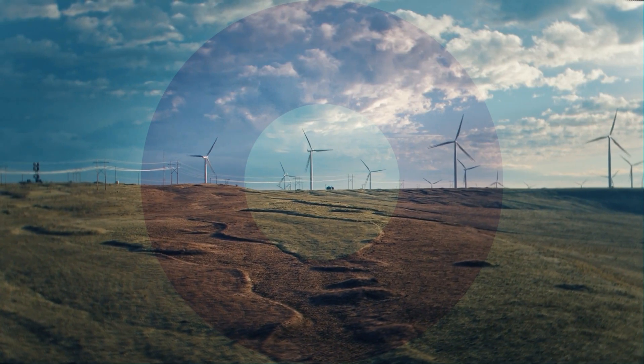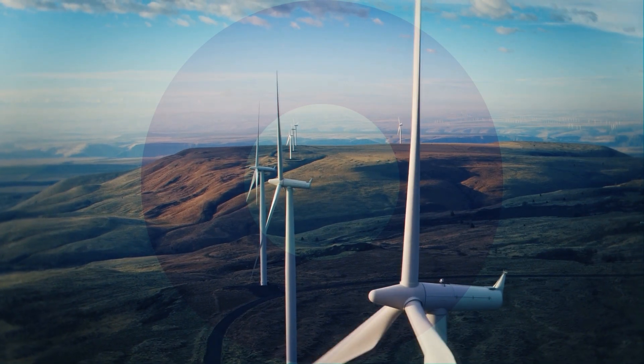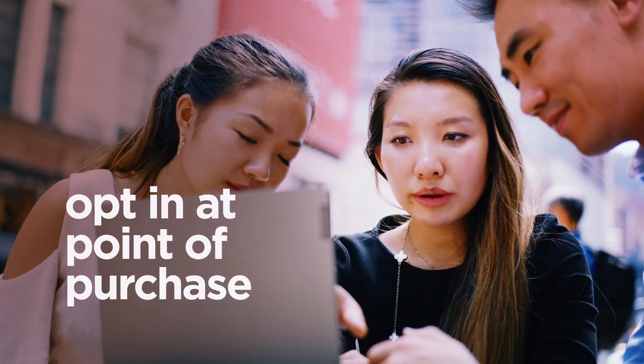wind, renewable energy, and destruction of industrial gas. Simply opt in at point of purchase for new devices,